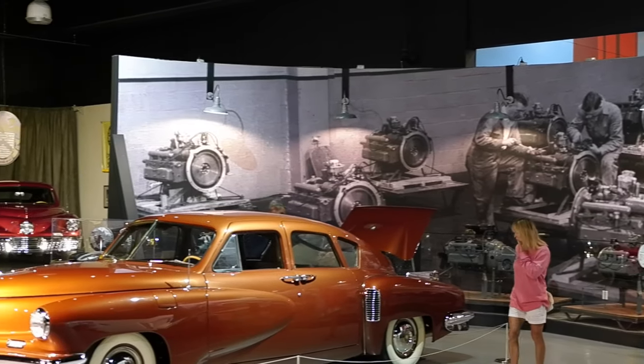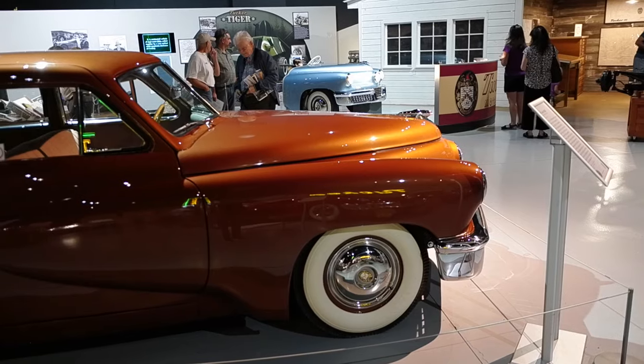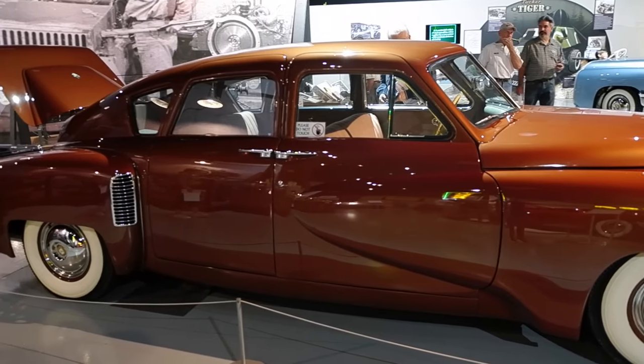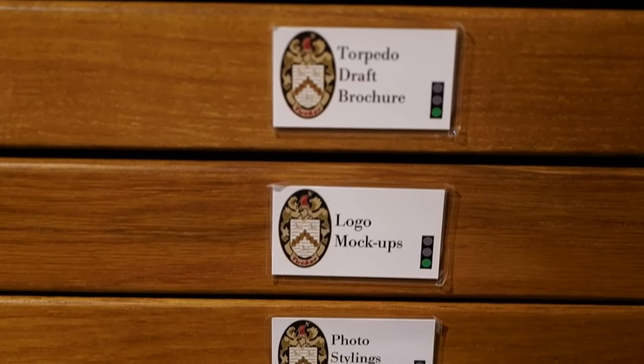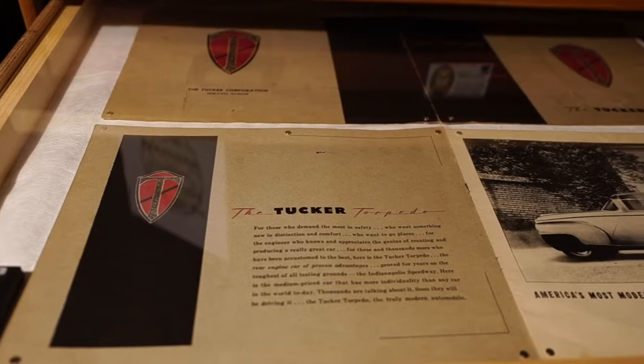Wrapping up at number three is my personal favorite: the Tucker Automobile interactive museum display. The AACA Museum went all out with this exhibit — you can tell they put a lot of time and detail into it. The Tucker was a car designed and built by Preston Tucker in 1948, featuring almost countless innovations. However, rumor is the Big Three weren't happy having another competitor, and efforts were made to bury the company for good.